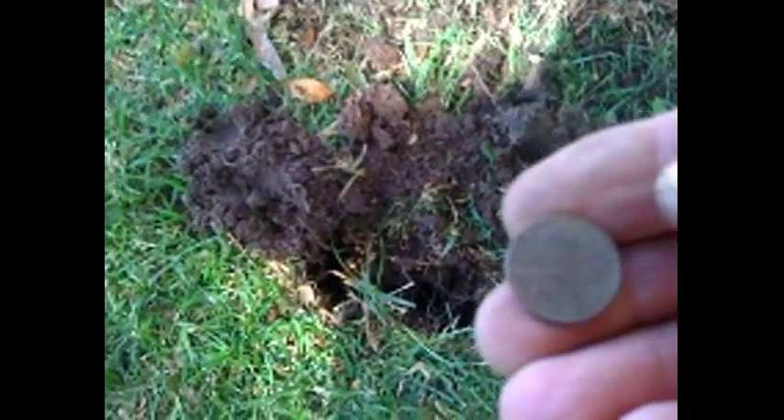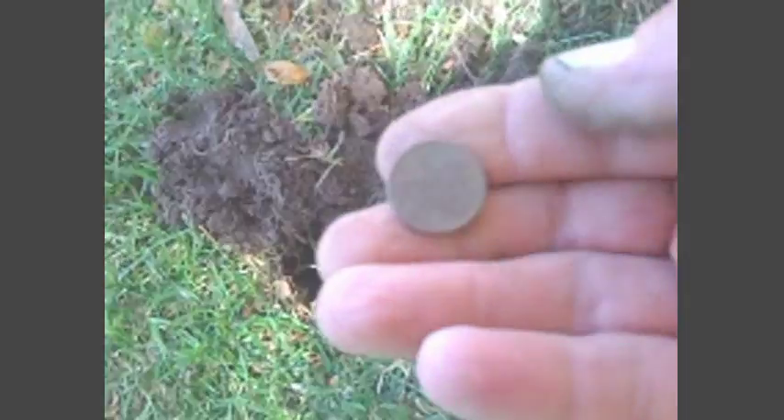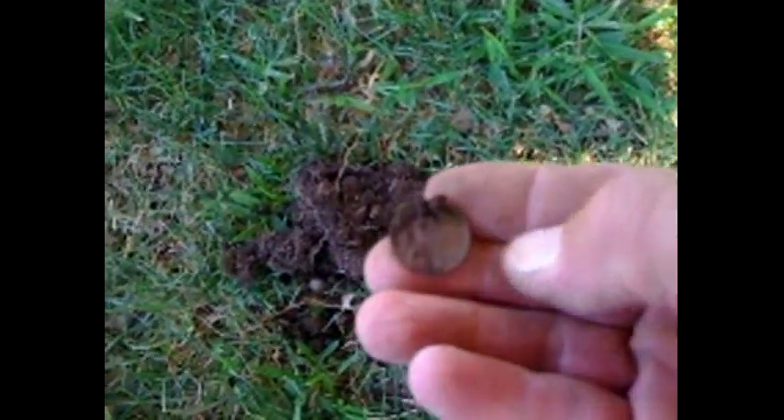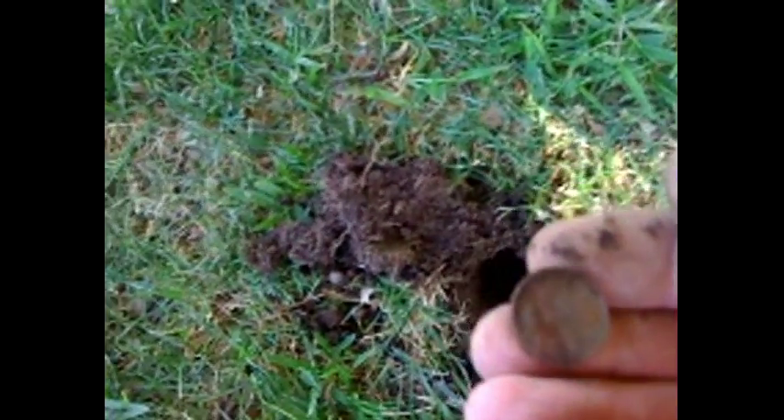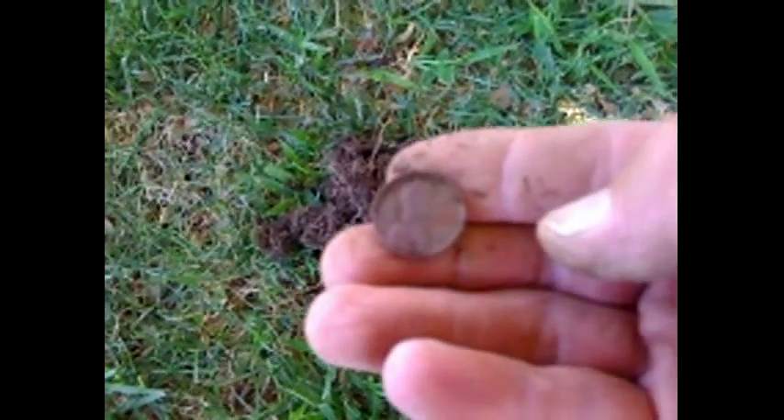Digging right next to it — that's another dime right next to the 1974, a 1976. Pretty cool guys. Digging all this area finding dimes and stuff, and then I found a penny, 2005 D. Anyway, a lot of change right here. This is all I found — a copper penny, 1973. Nice copper, nice color to it.